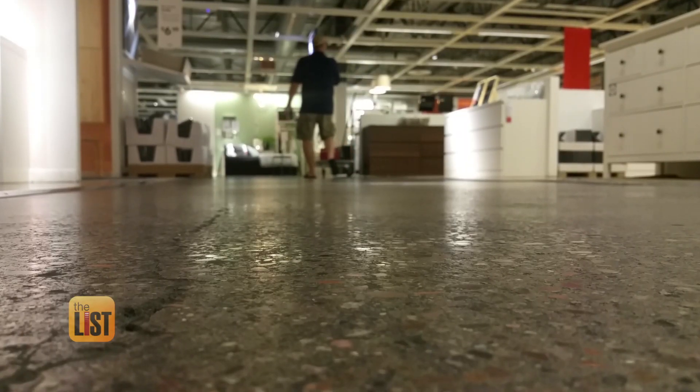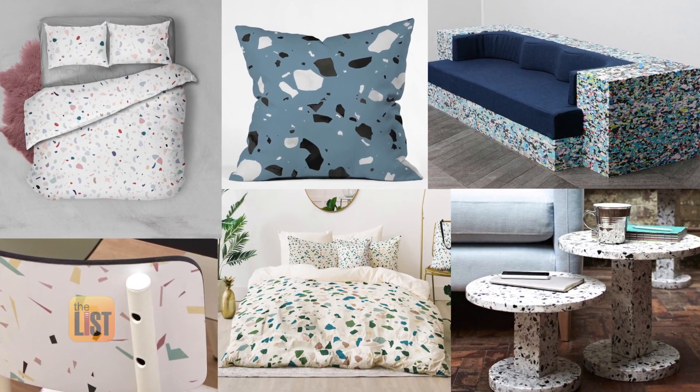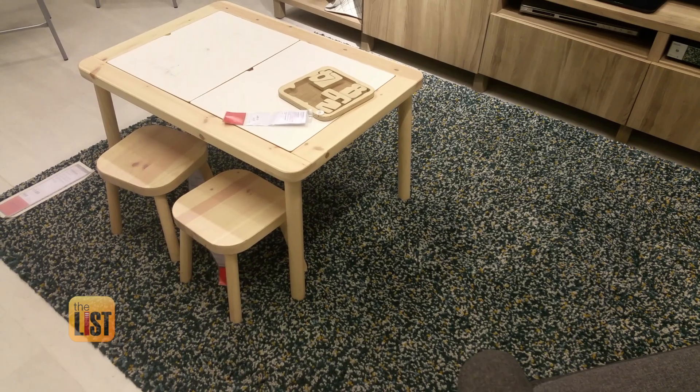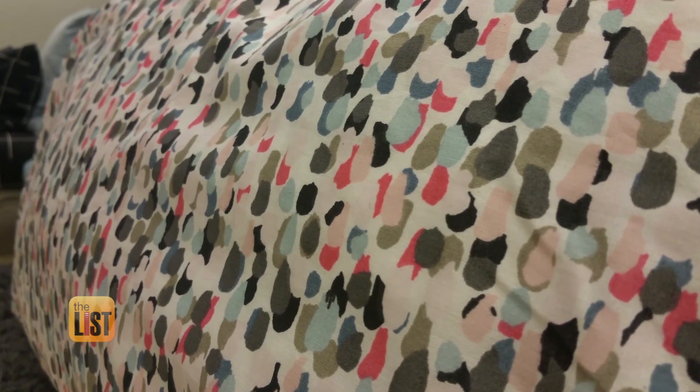Starting with terrazzo — what is that? It sounds really nice and fancy. Terrazzo was initially popular in the 1930s. It's made with chips of quartz, granite, or marble held together with a binding material, and it's been used for flooring, tile, or countertops. But now we're seeing the pattern make its way onto other items like bedding, chairs, pillows, and even couches — it goes off the floor, comes onto a pillow, and has a wonderful textural feel to it.